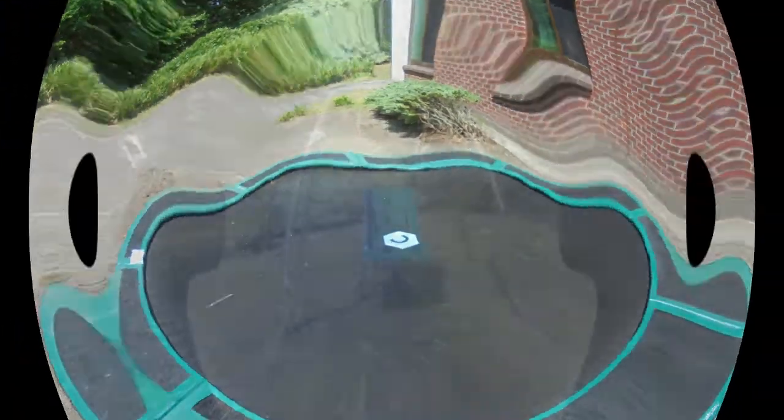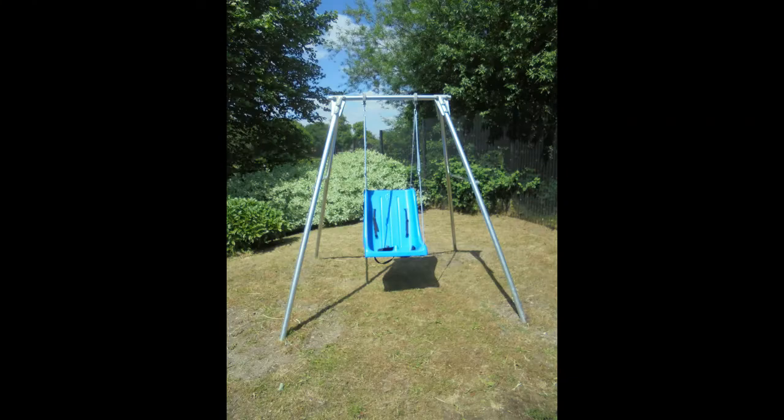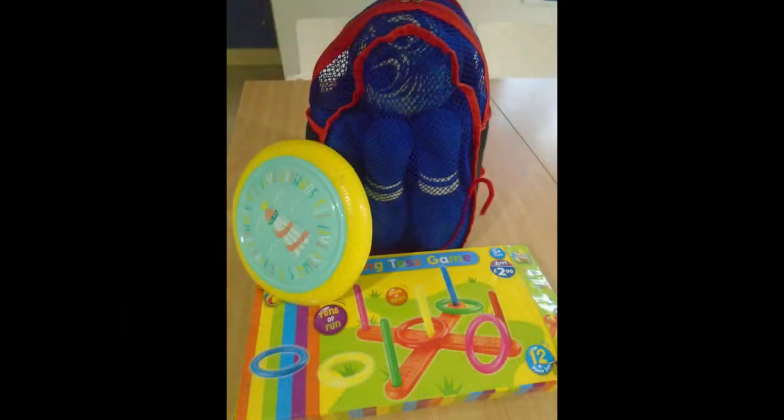At Greenways there are three separate garden areas that you can spend time in. In the gardens you will find a selection of outdoor gym equipment, a sunken trampoline and an outdoor swing. Activities take place in the gardens and can include football and outdoor games.